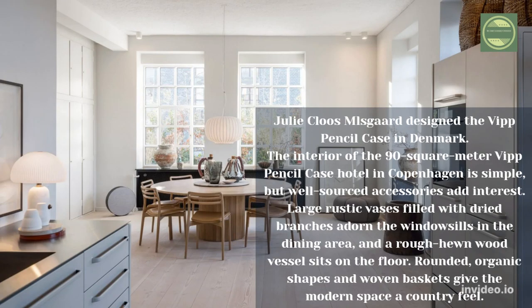Julie Klus Musga designed the VIP Pencil Case hotel in Denmark. The interior of the 90-square-meter VIP Pencil Case hotel in Copenhagen is simple but well-sourced; accessories add interest. Large rustic vases filled with dried branches adorn the window sills in the dining area, and a rough-hewn wood vessel sits on the floor. Rounded organic shapes and woven baskets give the modern space a country feel.